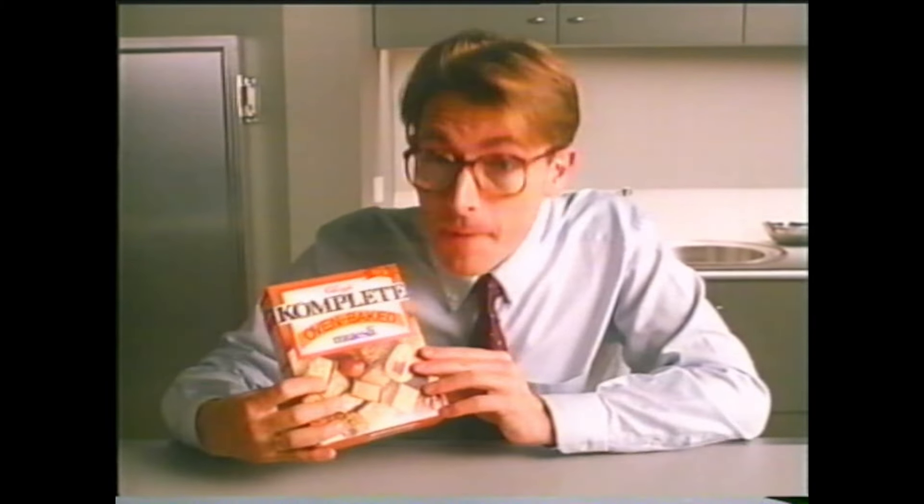To find out how good new Kellogg's Complete Oven Baked Muesli is, we compared it to the one you're probably eating now.